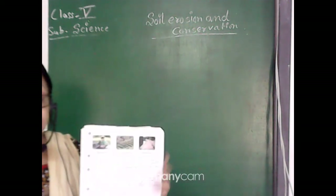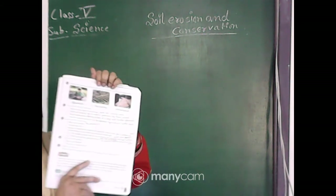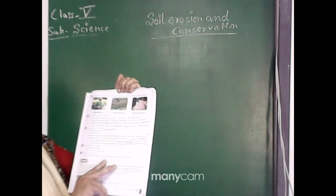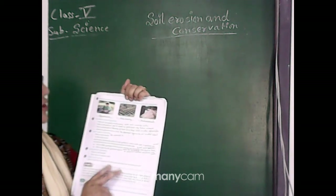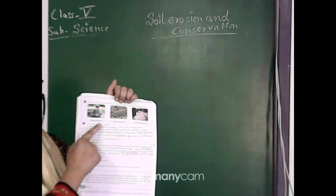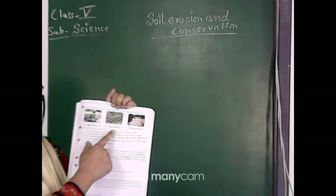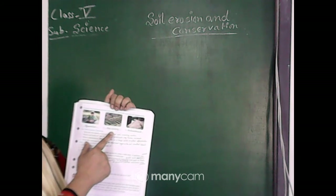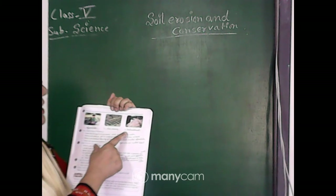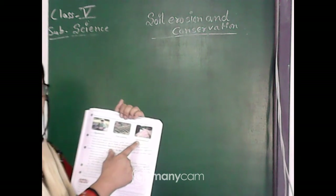There are a few pictures given in the book and we have to identify the soil conservation method shown in each. Picture one shows a small boy planting lots of trees — that is afforestation. The second picture shows a mountain cut in step form — that is step farming. The third shows barriers made to stop flowing water — that is embankment.